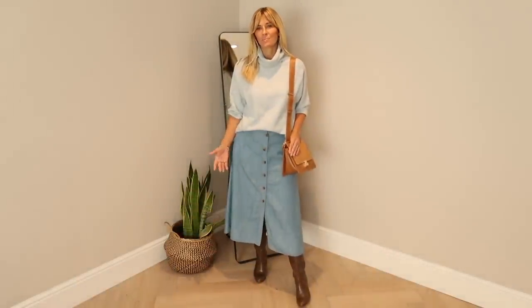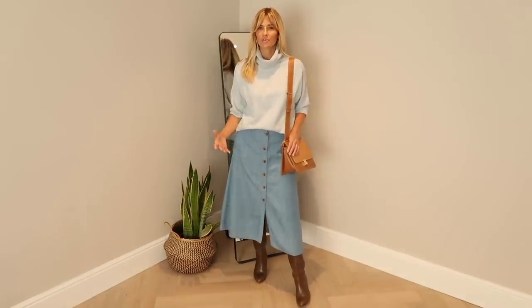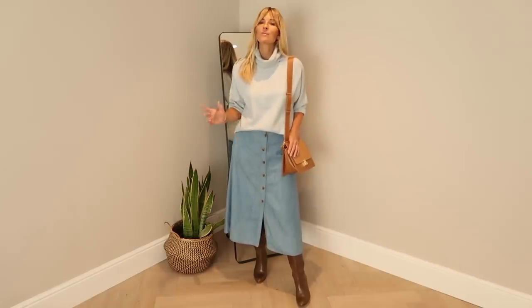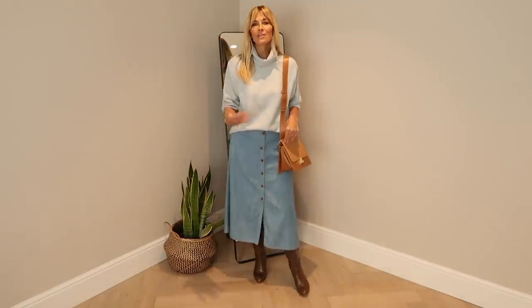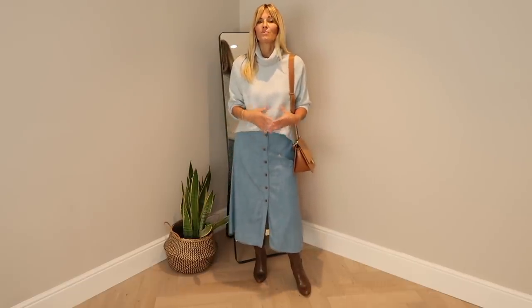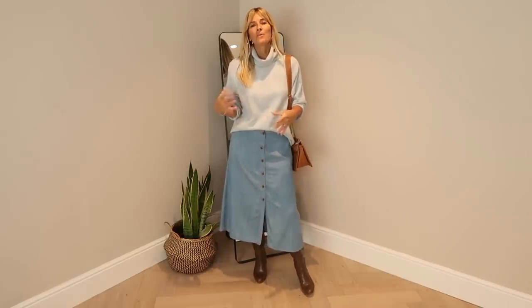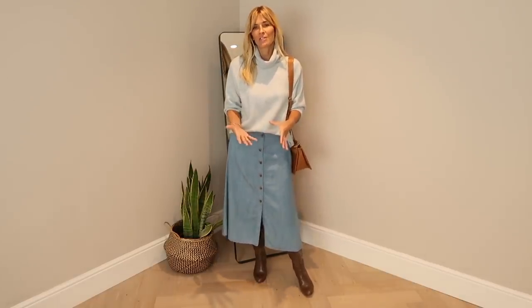If you don't already own a denim midi skirt, I can highly recommend you invest in one for this autumn-winter, as it's going to be one of the biggest trends. I've actually written a blog post with all my favourite denim skirts out there at the moment — both on the high street, from designers, and independent stores. At the end of this video, if you'd like to read that blog post, I'll add a link in the description box below.